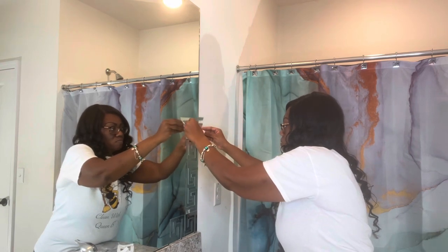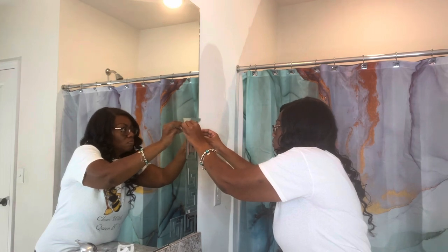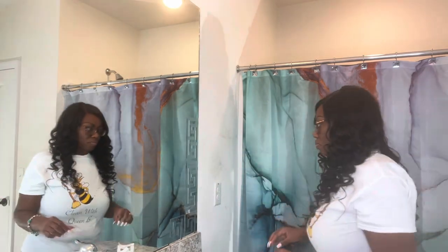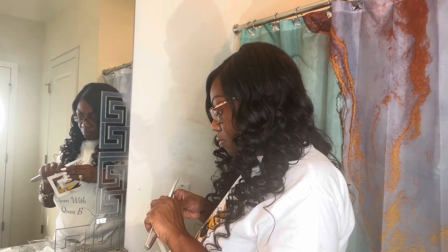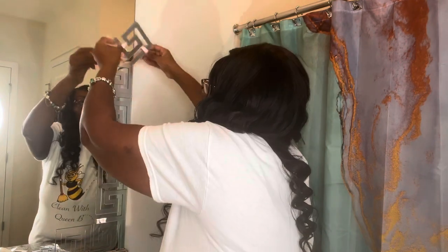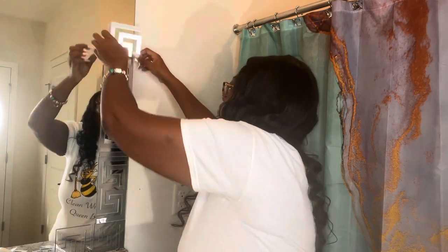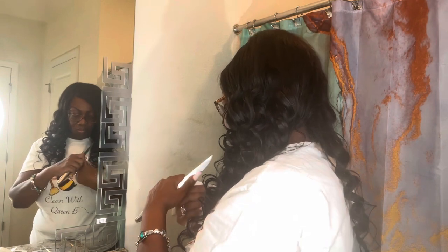I'm thinking about painting because there are a couple of fingerprints and high traffic areas that need a touch-up. Should I do it the same cream color so I don't have to redo the whole bathroom and just touch up the needed areas, or should I change the wall color altogether? Let me know what you guys think, and if I should change the wall color, what color do you suggest?